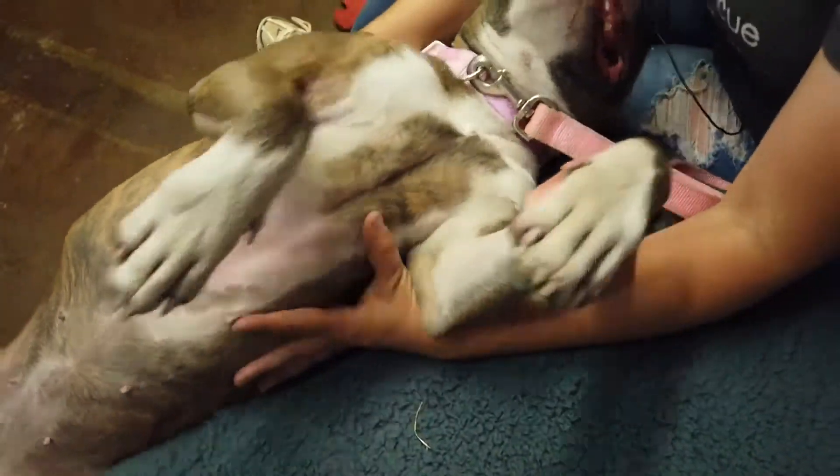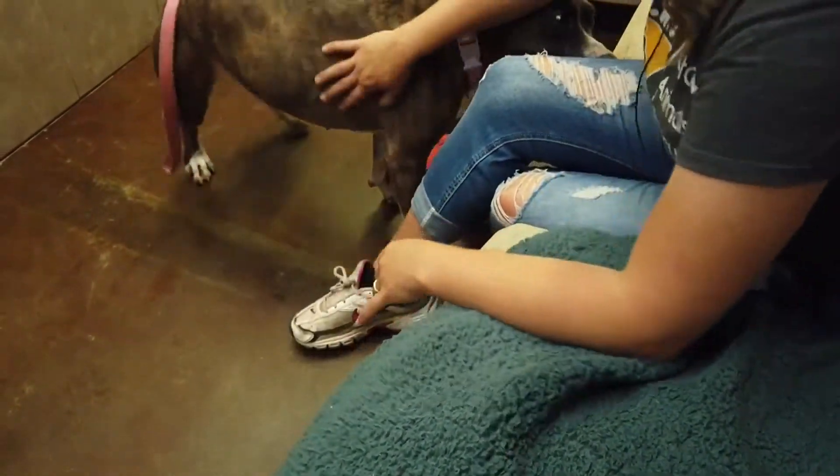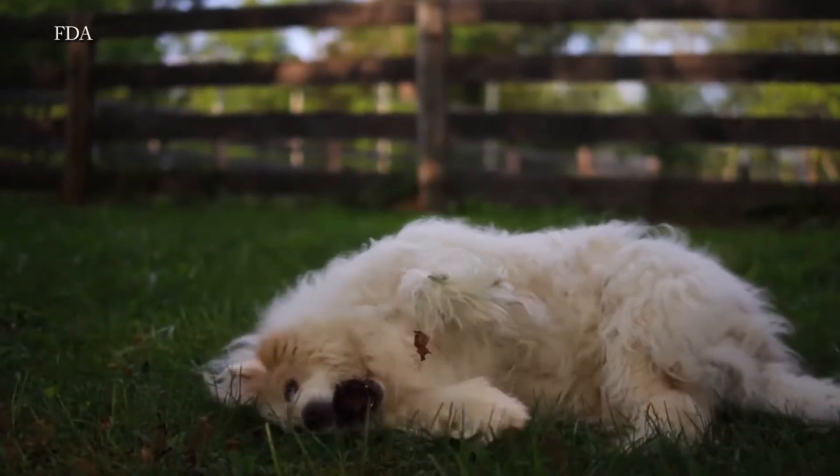But even our furry friends can spread it. It can get on their fur and come into contact with you. So it's the oil that you need to watch out for and be conscientious about when you're removing your clothing.